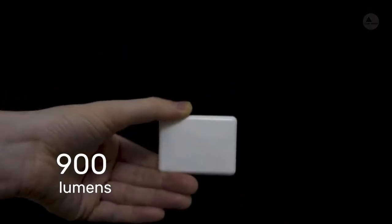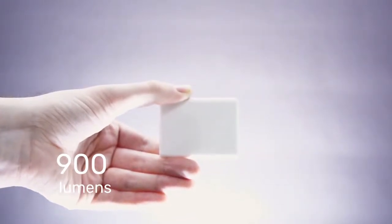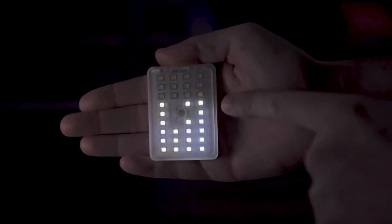What good is a flashlight if it isn't bright enough to light up the darkness? Well, this little guy packs a punch — it's 900 lumens, shines as bright as a military-grade flashlight. Not only does it have a revolutionary power-to-size ratio, we've also built in different modes including candlelight, strobe, charge level indication and even an SOS mode for those emergency moments.